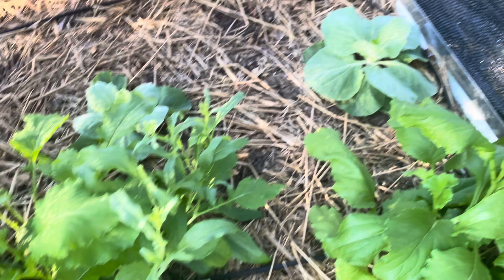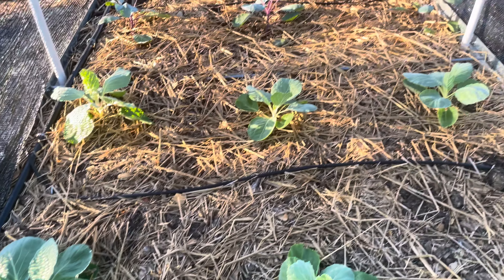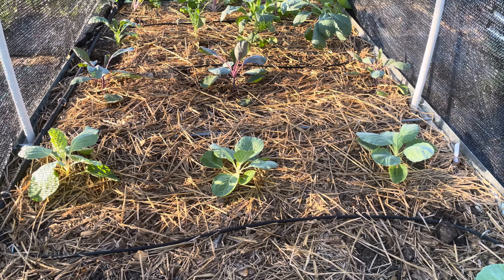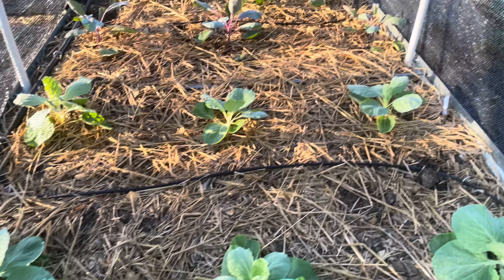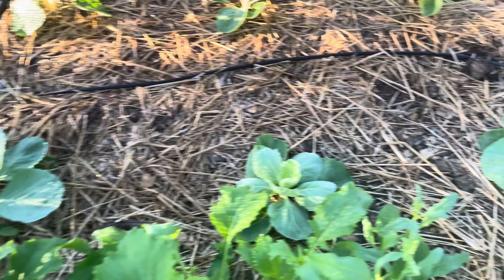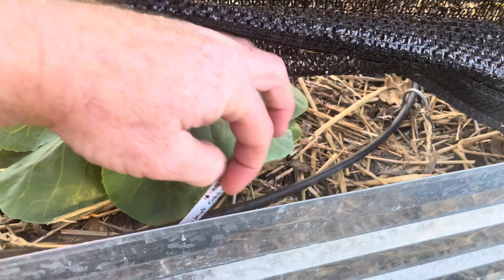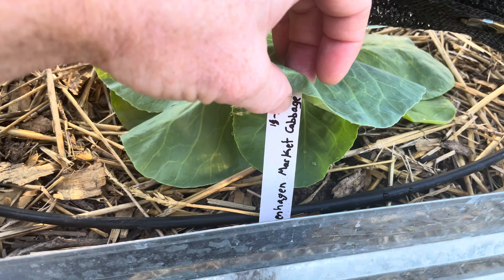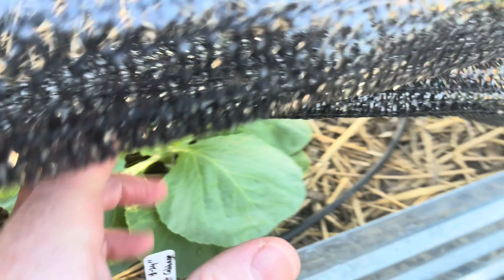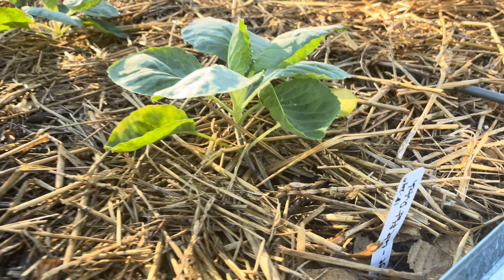There are quite a few different varieties of plants that we grow in there, and as you can see they're all doing quite well. Not a whole lot of growth since last time, but these have really taken off. The Copenhagen market cabbage is doing probably the best of all the cabbages.